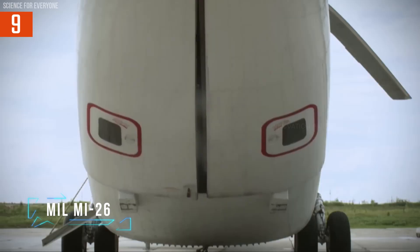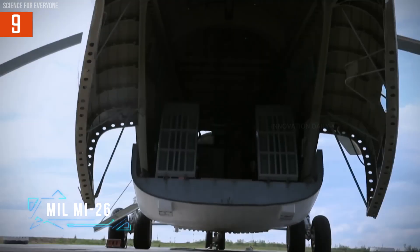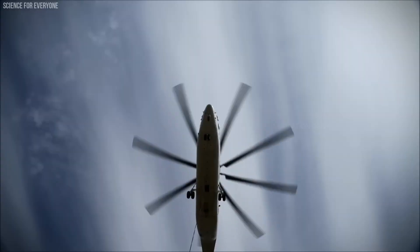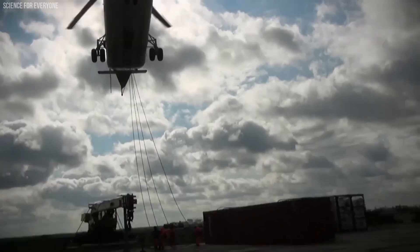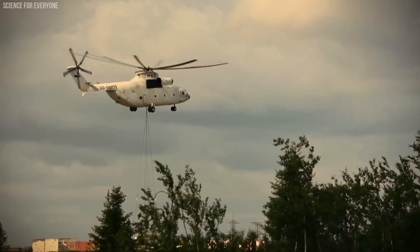Meet the MIL-Mi-26, also known as HALO, the giant among helicopters. If you're fascinated by sheer power and size in aviation, the Mi-26 is a spectacle that's sure to captivate. It's not just any helicopter.